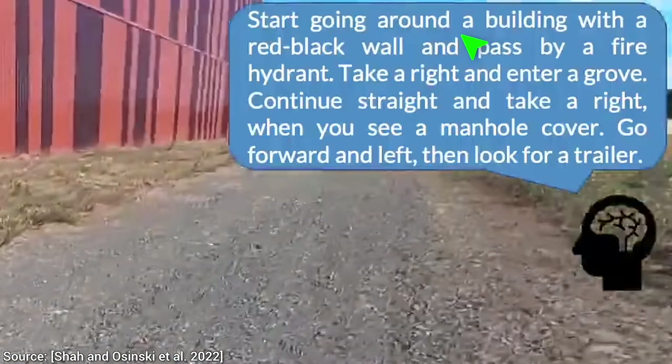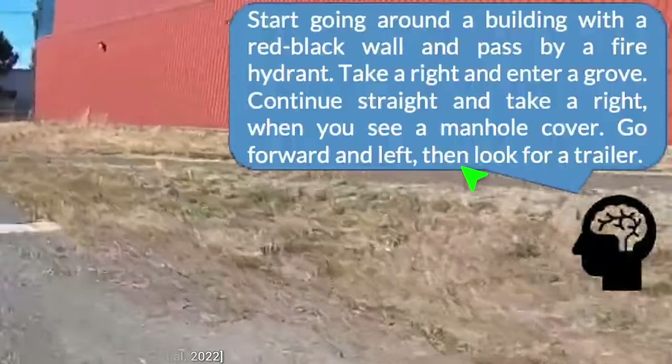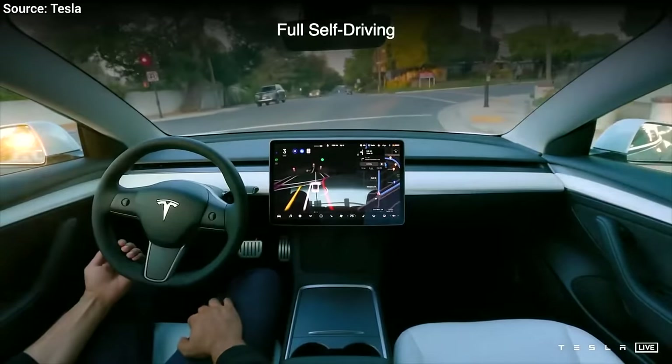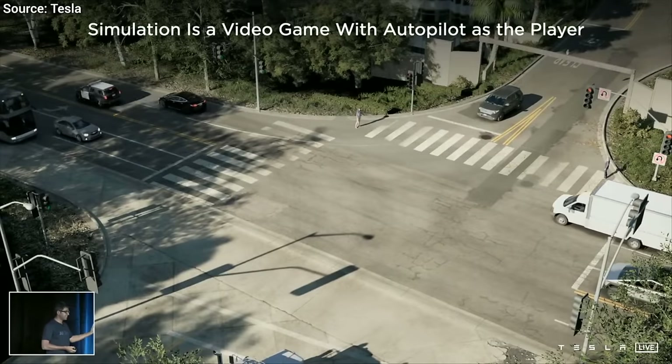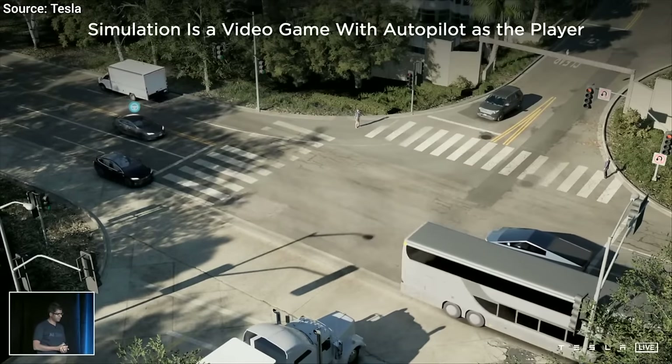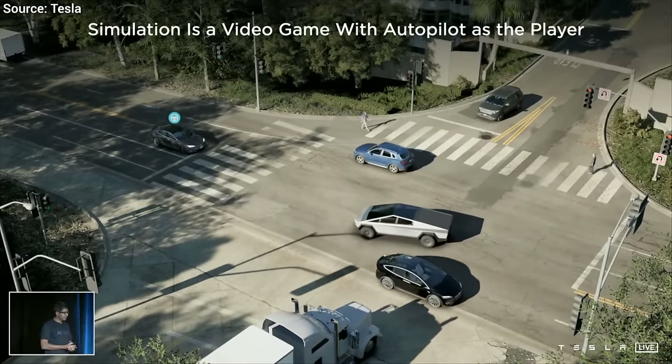Look at that! There is no way, right? Well, with our current tools, I am not so sure. But let's be ambitious and think about a possible dream scenario for a self-driving robot. For this, we need three puzzle pieces.